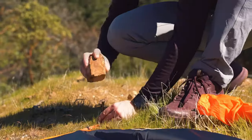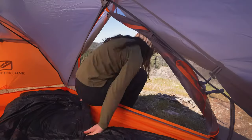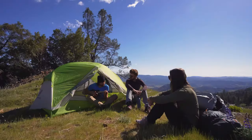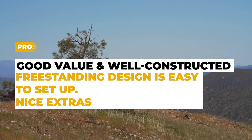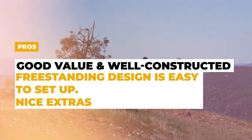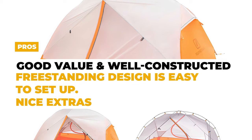Setting up the tent is quick and easy. It comes with a footprint and mesh gear loft, making it convenient to organize gear and keep it off the ground. The pros are that it is a good value and well constructed, and its freestanding design makes it easy to set up. It also has good extras like pockets, a mesh gear loft for storage, double-sided zippers, a hook for a light, and buckles for the fly.